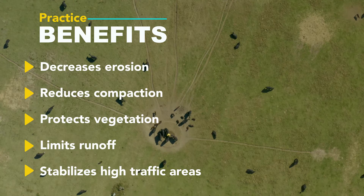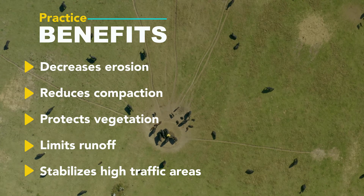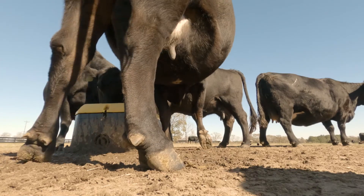The benefits of a heavy use area: you're not going to have your cows standing in mud and muck all day long. Grass around the area is going to be available for grazing. And it's also better on their feet.